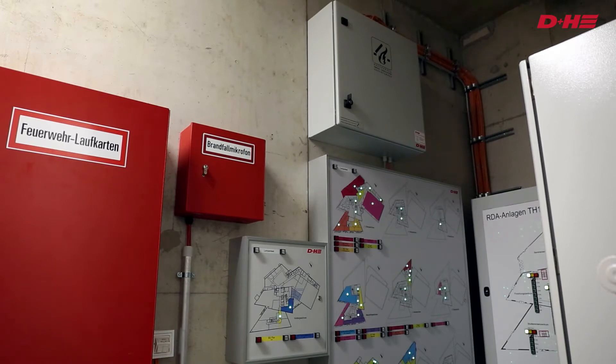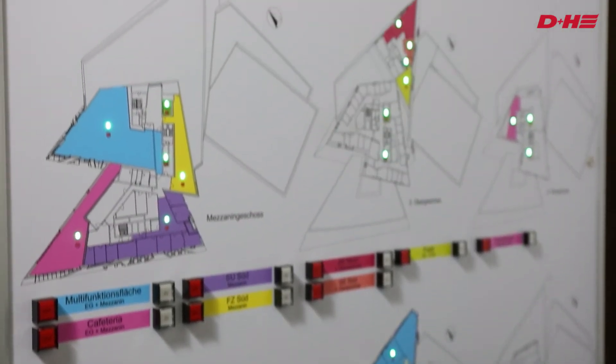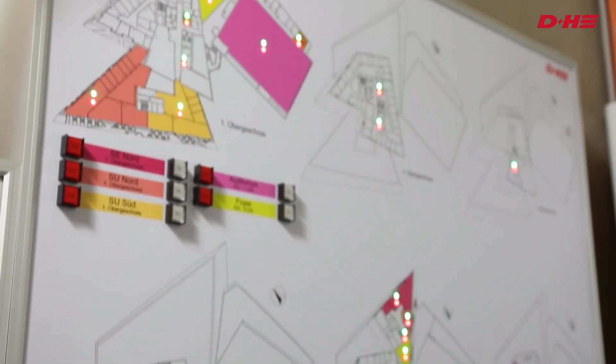In addition, a fire brigade control panel implemented by D&H provides an overview of the areas in which an alarm may have been triggered.